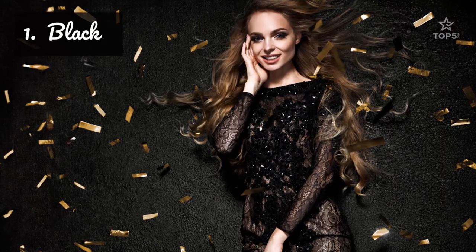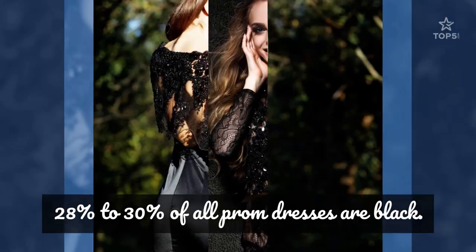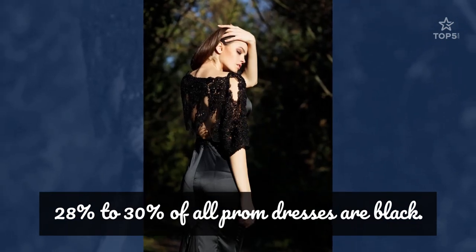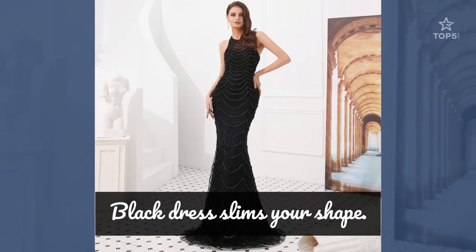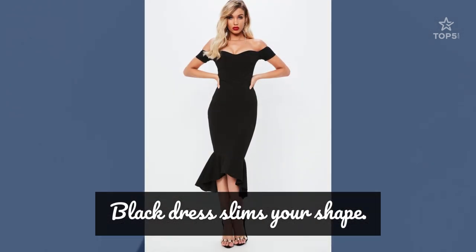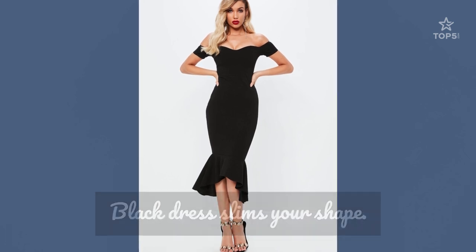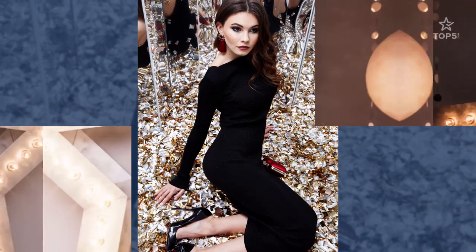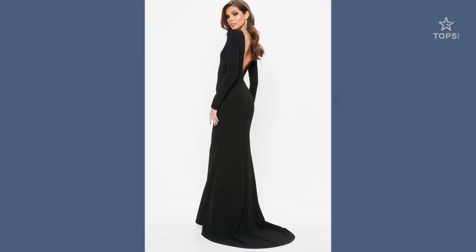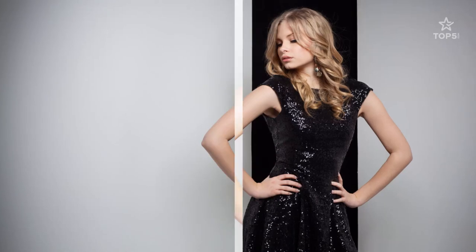1. Black. Black is the most popular dress color for prom — 28% to 30% of all dresses are black. The color can make your figure appear slimmer. As they say, black hides while white brings to light. It's an easy color to accessorize. The color black relates to the hidden, the secretive, and the unknown, and as a result, it creates an air of mystery for you on prom night. Wearing a black prom dress will always make you look fantastic, and it is the best color for paler skin tones.